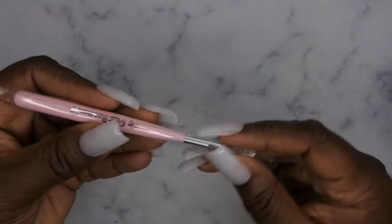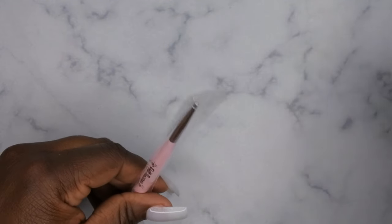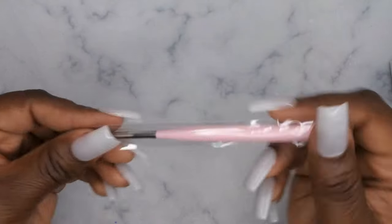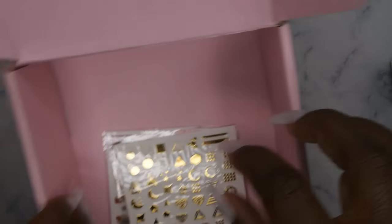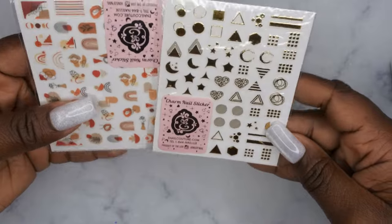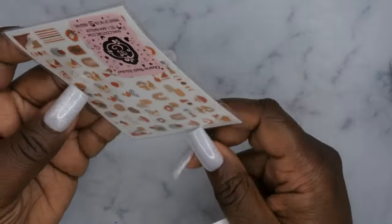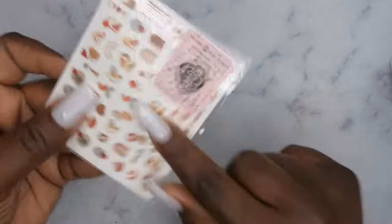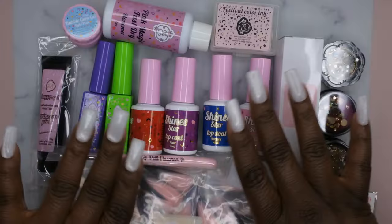I also got another little magnet tool for picking up caviar beads to place on the nail. And then the last few items are stickers — cute gold stickers with stars, moons, and circles, and cute little abstract stickers. I think I did a nail set with these abstract ones before, but I can't quite remember.